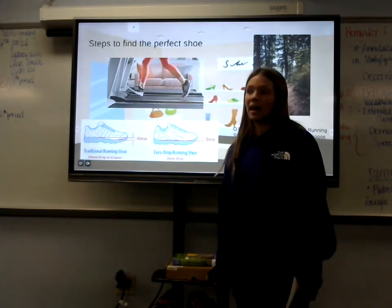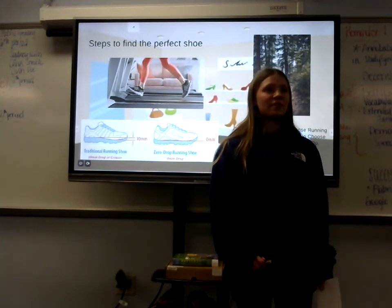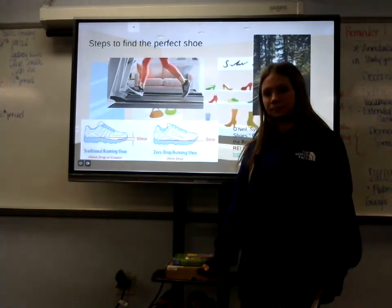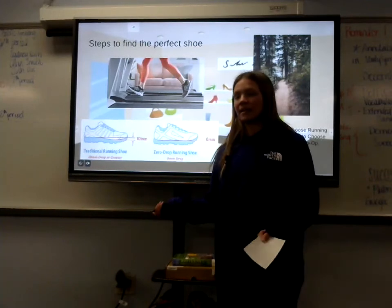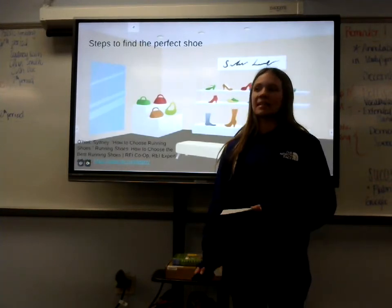Would you like maximum cushion where it feels like you're running on a cloud, or less cushion where you can actually feel the ground and gravel underneath your feet? This is all based on preference and whether you like running on a treadmill or prefer a lot of cushion in your shoe.